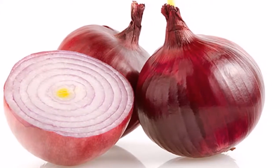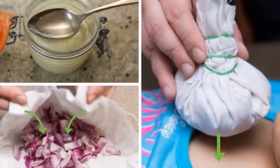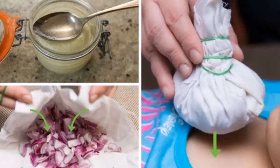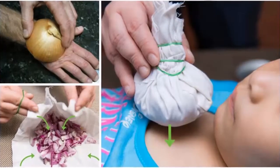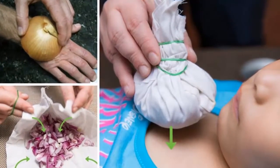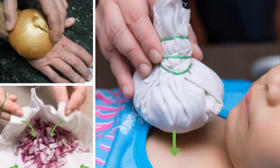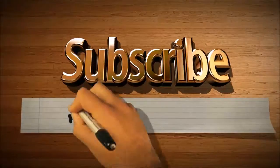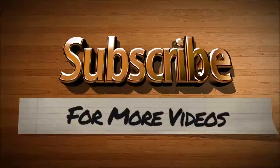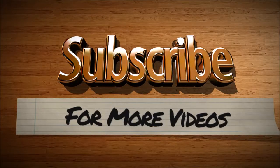I hope these tips can help you. Do you know any other effective remedies which worked for you? Please share with us. Don't forget to subscribe to my YouTube channel. I'll see you in the next video.